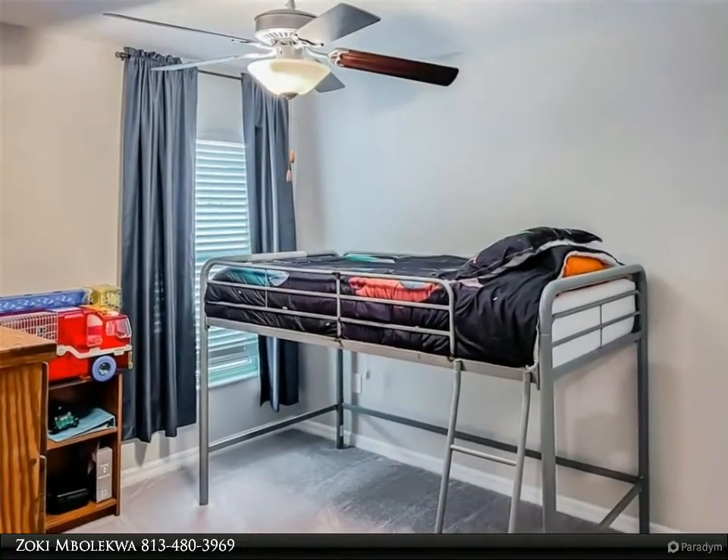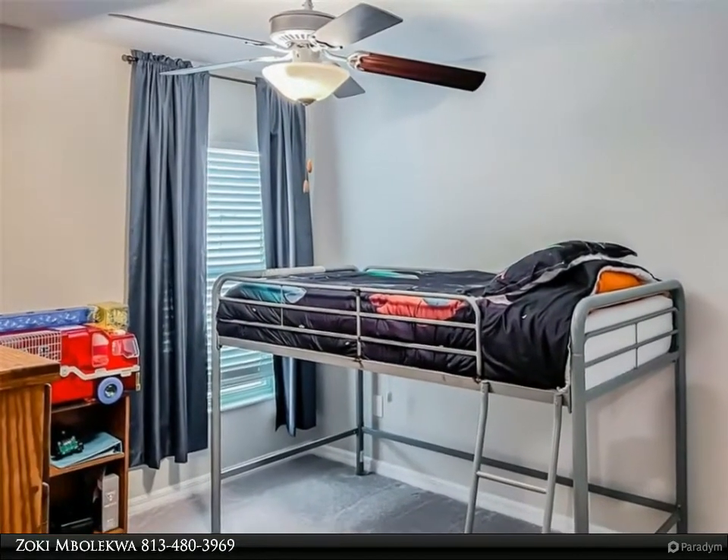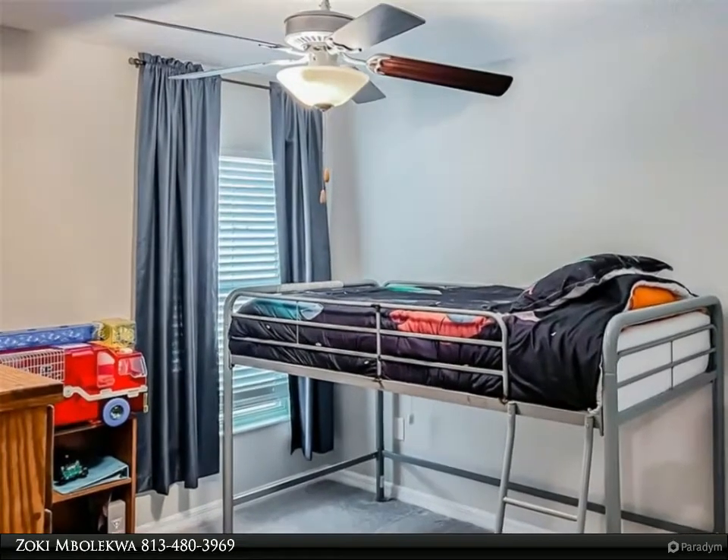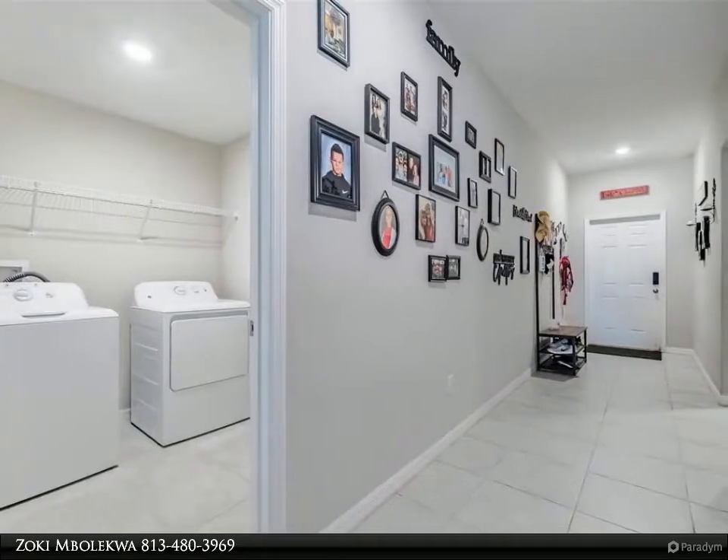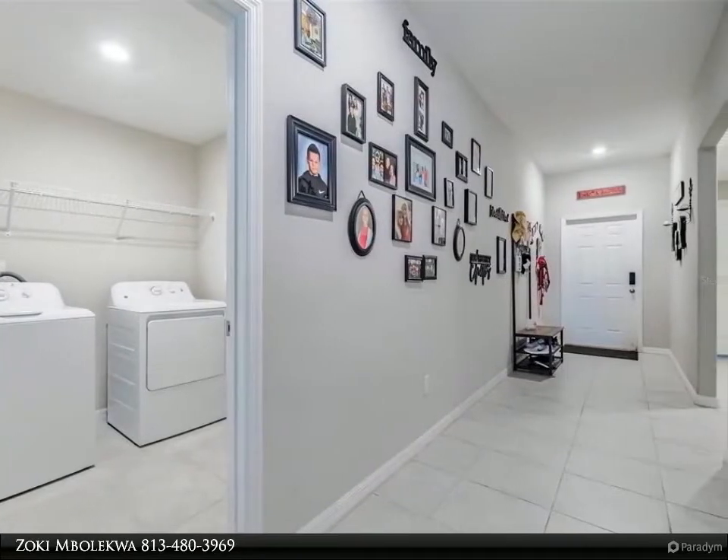This house is ideally located for those working and enjoying the saltwater lifestyle in the greater Tampa Bay area. If you are ready to begin living your idyllic life, seize the day. For more information, review the details below.